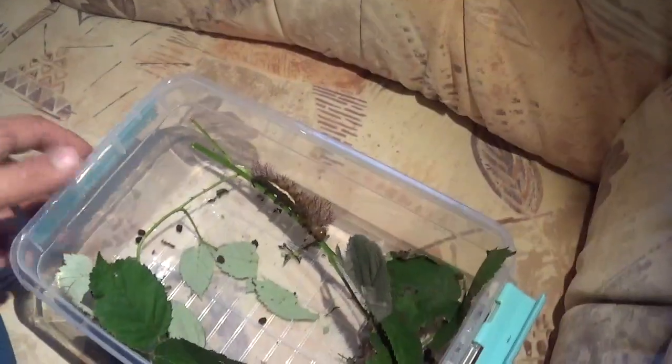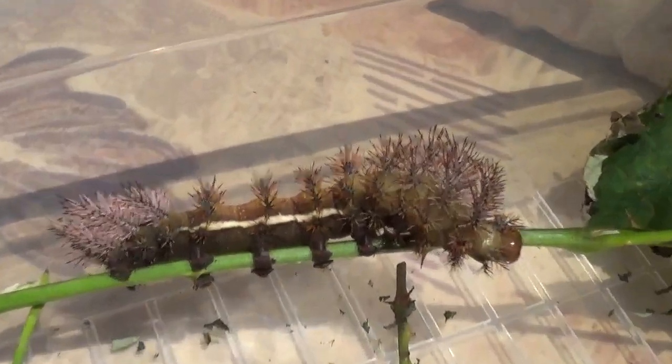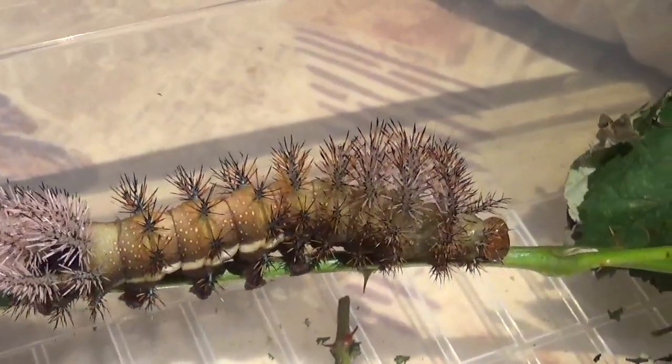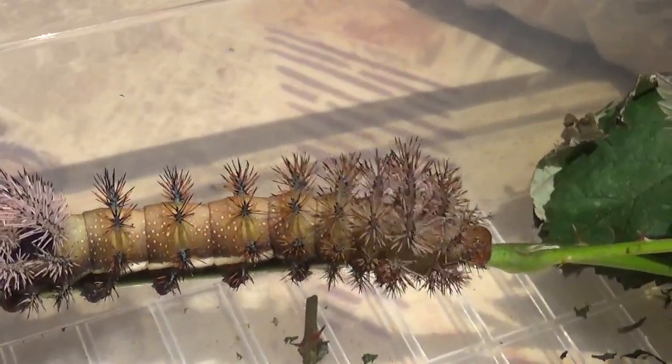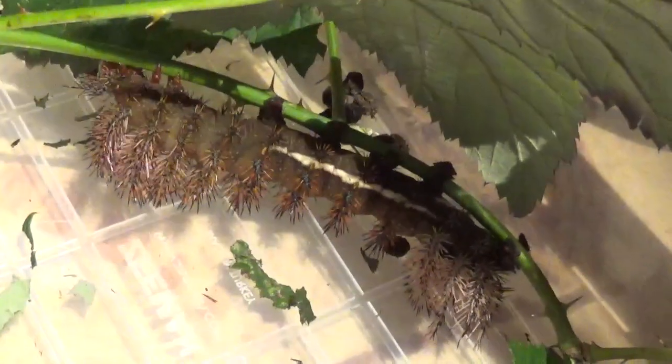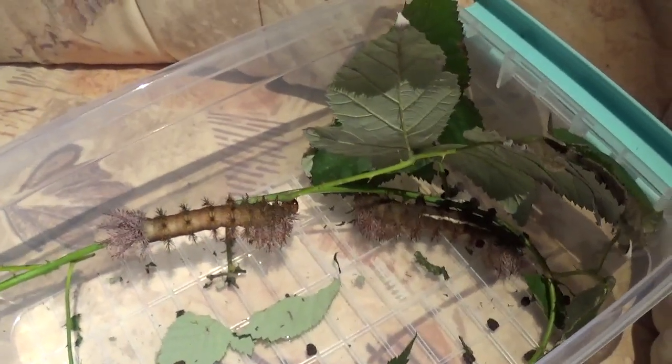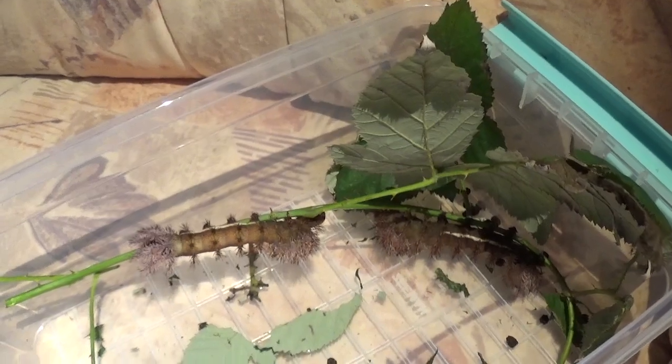These huge Automeris caterpillars are amazing, and I think they'll even get a little bit bigger before they pupate — so that's awesome. Thanks for watching my Ecuadorian Automeris caterpillars.